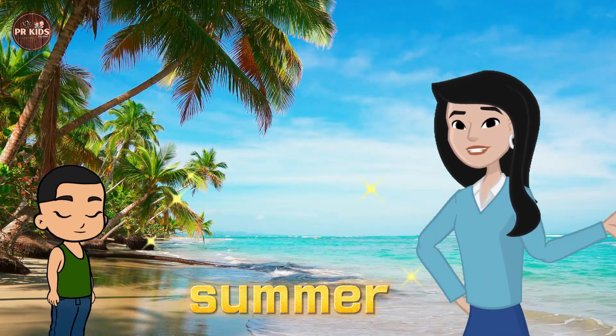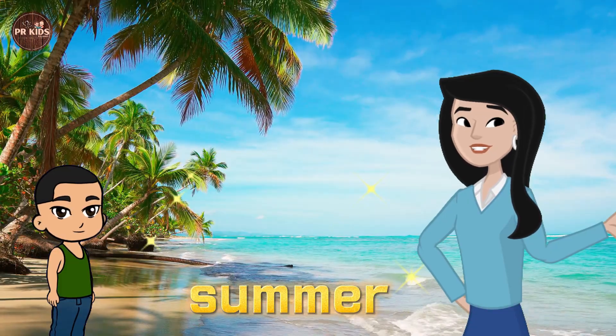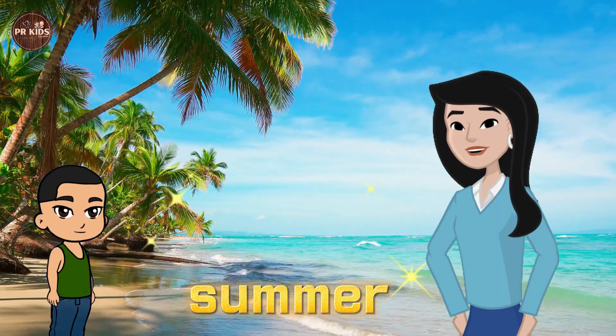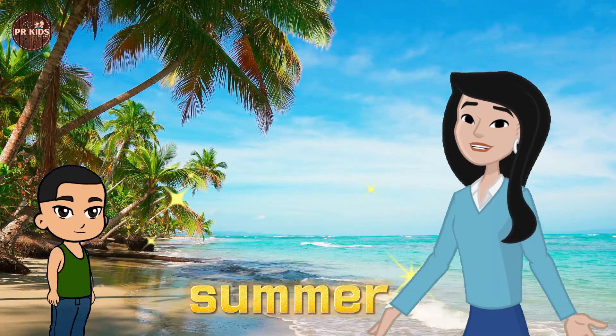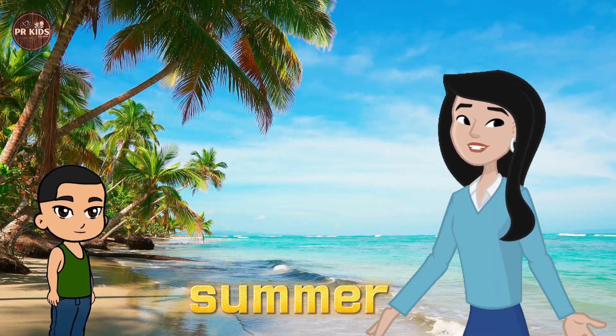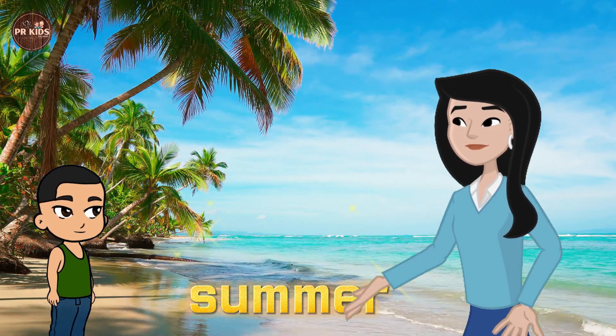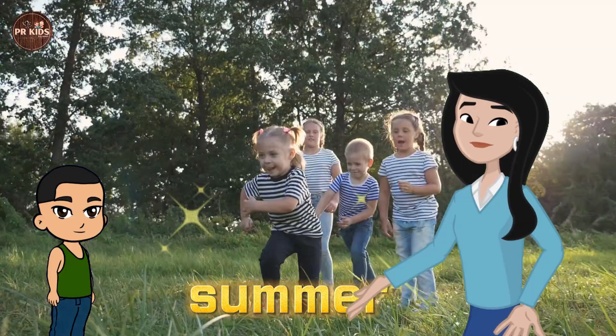Sun and Warmth. Next is Summer. The sun shines brightly and the weather is hot. How does the sun feel, Rahul? The sun is warm and bright. Exactly. Summer is when we enjoy the sunshine and play outside.